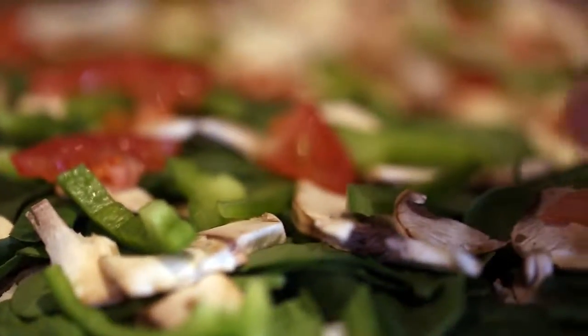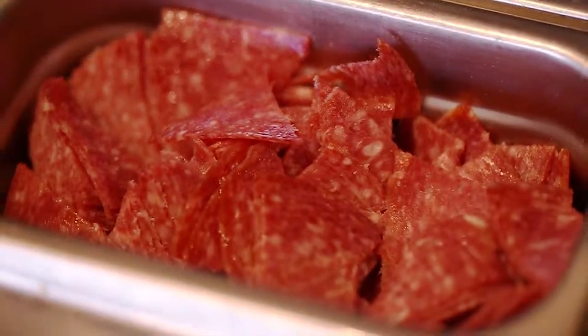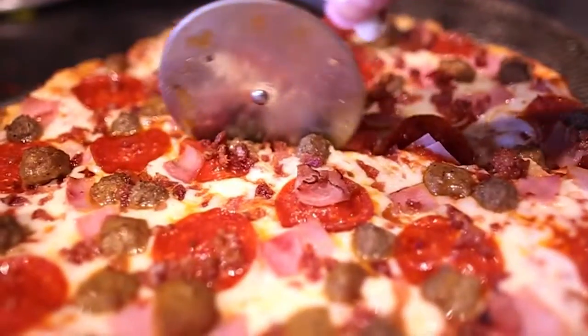I wanted to bring a better product and I knew I could do that. All the veggies are cut fresh, everything is done as fresh as possible. By doing that, we made a much better pizza.